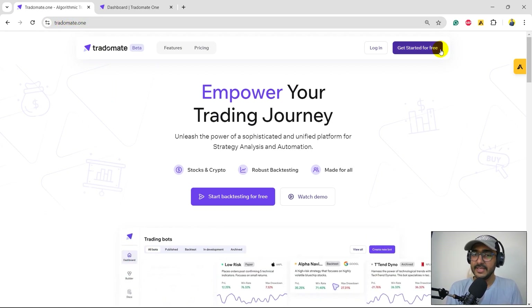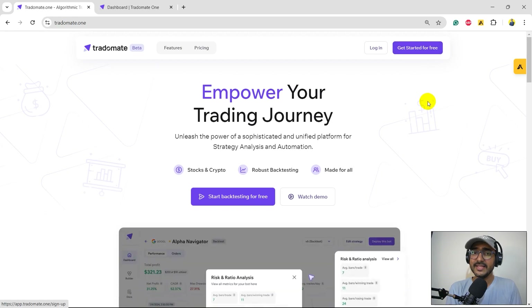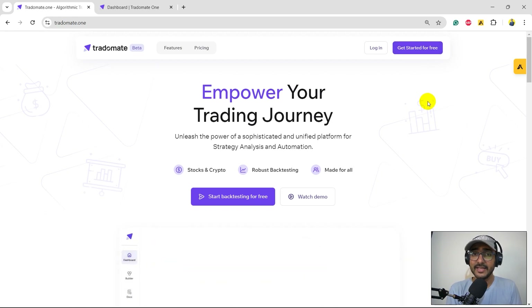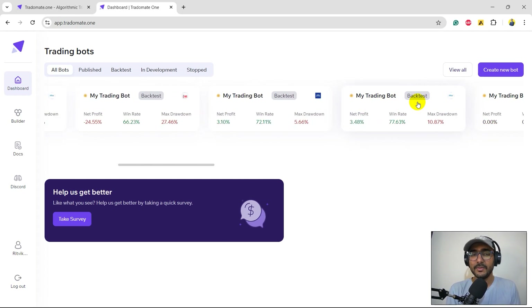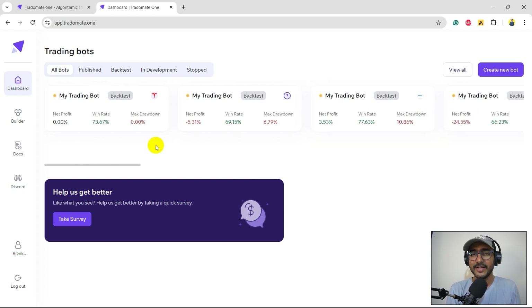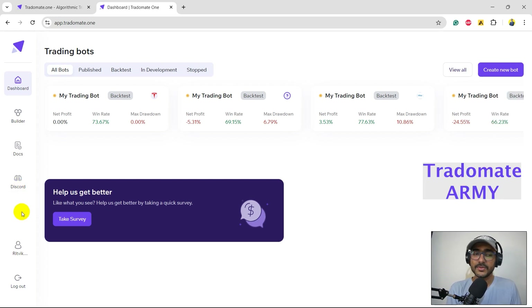The website is Tradomate.one — the link is in the description. You can sign up for free by clicking 'Get Started for Free' and signing up with your email or Google. Once you're in, you'll see the dashboard. I've built multiple trading strategies so I can see my trading bots here — new users will start with an empty dashboard. On the left side you have docs for documentation, and a Discord channel called Tradomate Army where like-minded people interact with the team.